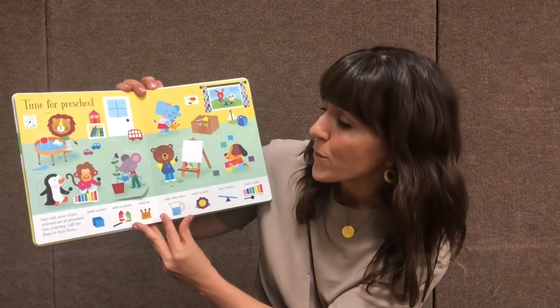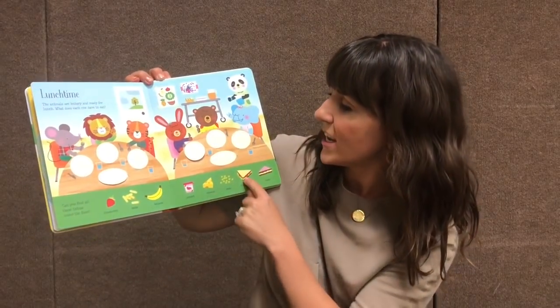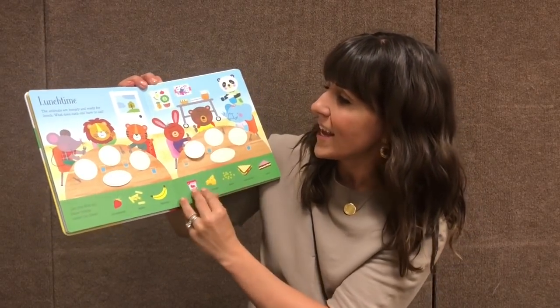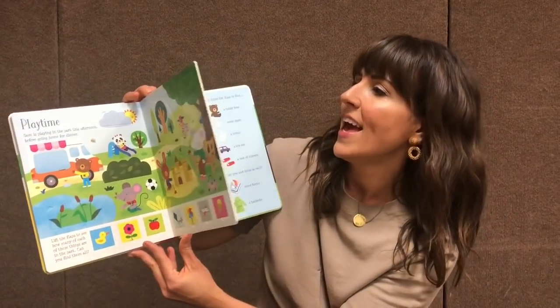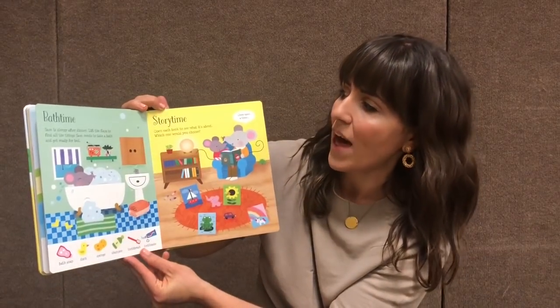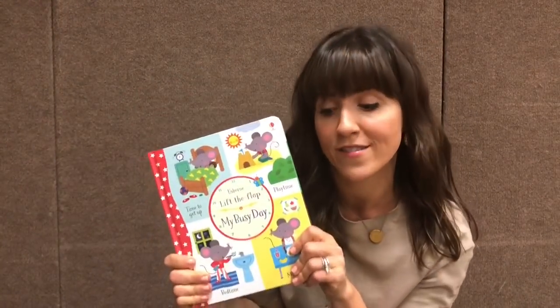It talks about time for preschool, and lunch time, and all the things that you could eat, and all the different plates that all the different friends have, things you do after lunch, and play time. And finally, bath time, story time, and time for bed. So really cute — it goes through the parts of the day.